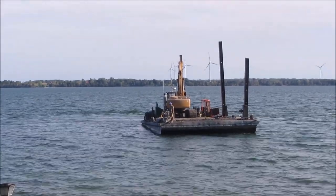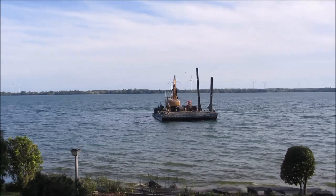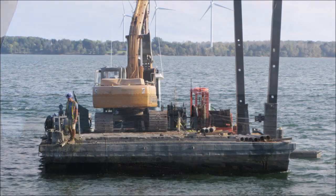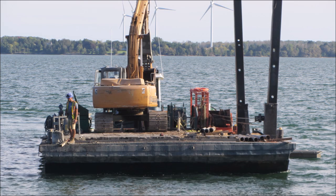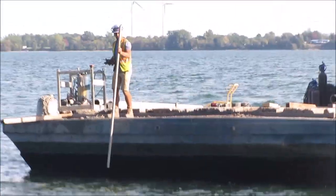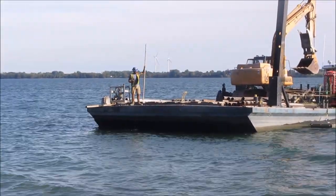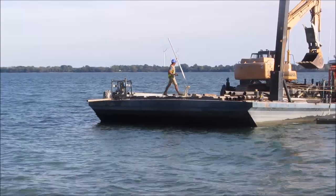The captain is positioning the barge straight in front of our place and will make use of a slight westerly breeze to drift east to the right location. A helper is checking the depth of the water.